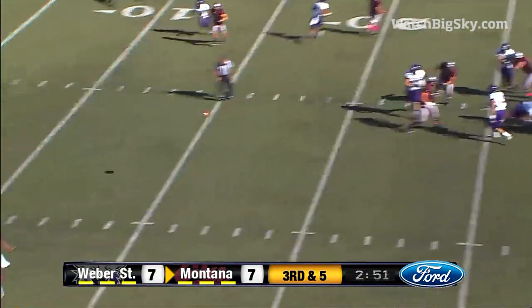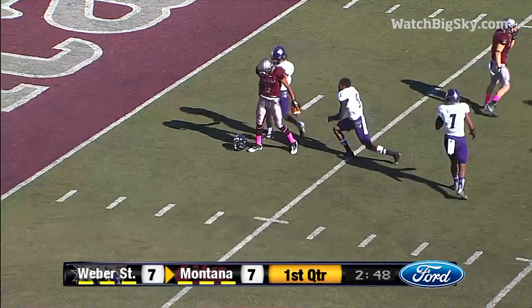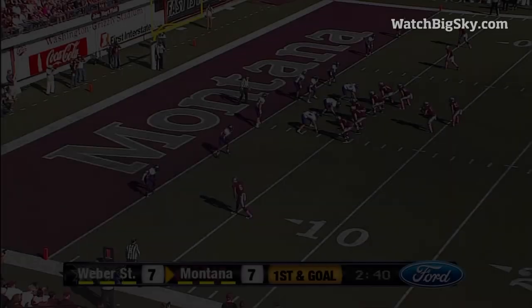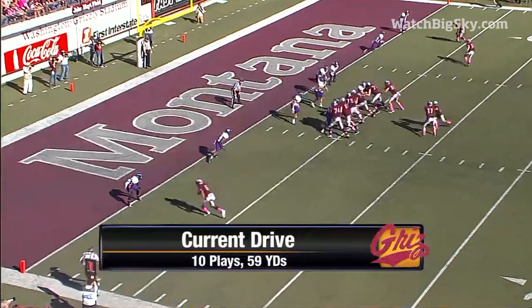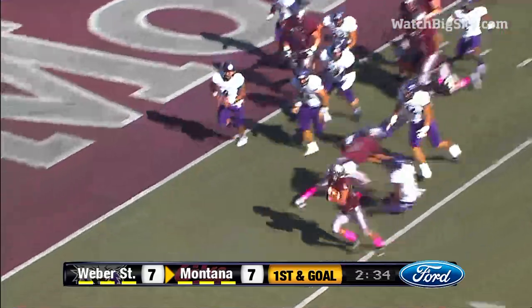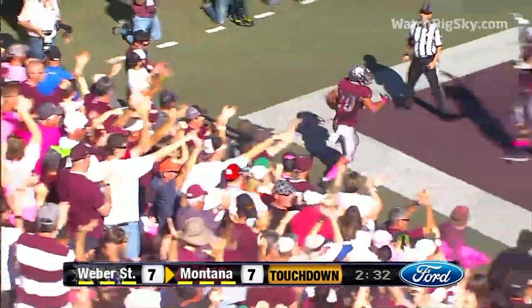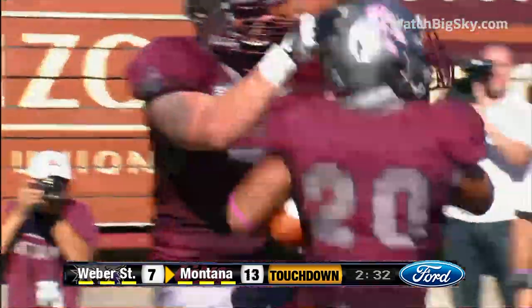Third down. Chalich. He's got Jamal Jones on the slant, and a first down for Montana at the five-yard line. First and goal from the five. Win in the backfield gets the call, now bounces outside, picks up a block by Jones. Touchdown, Montana. Wow. What a block by Jamal Jones.